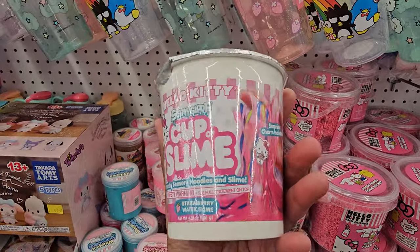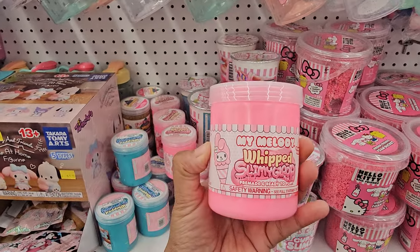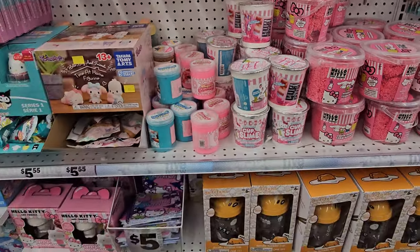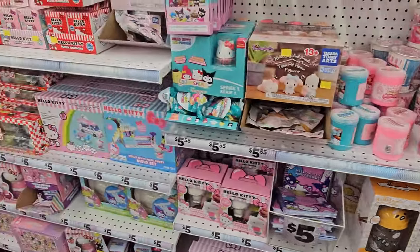Now this one I really want to try — Cup of Slime. It's just like noodles and a charm. Now this over here, I bought this before. They're like whipped, and I only get like one little charm I think comes with it. It's just like fun slime. Doodle Tumbler Cup by Gudetama — a large one. I don't know if I've seen that one.